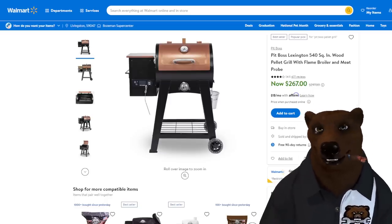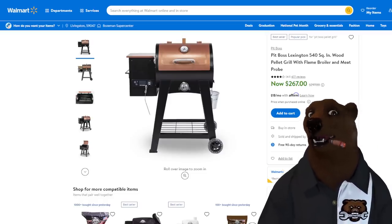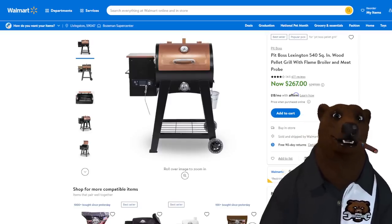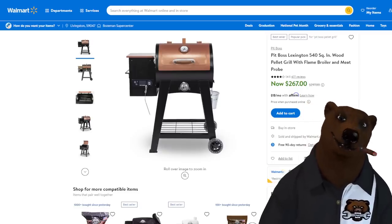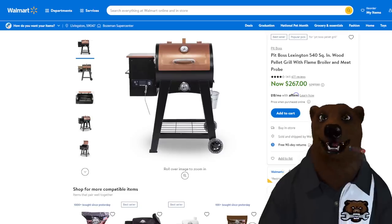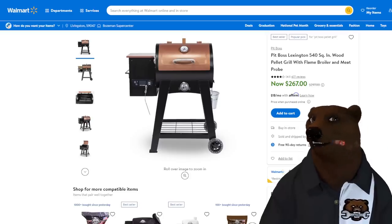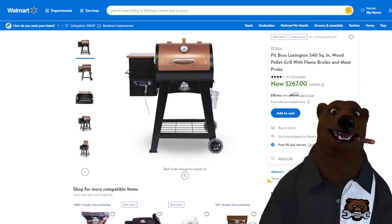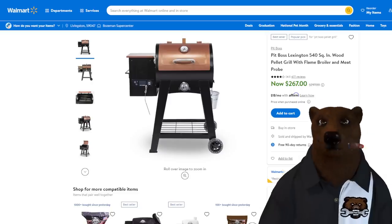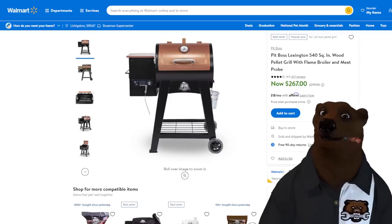Bonus buys — this one will not last long. We're looking at the Pit Boss Lexington 540 square-inch wood pellet grill. I just got my other pellet grill brought down to the shop — we did burgers and dogs the other day, doing a pork butt tomorrow and ribs on Friday. If you've got a shop, this is the way to do it: set it up out back, prep your meat the night before, throw it on in the morning, set it low and slow, check it every two hours, and by the end of the day you pull it off, take it home, and you've got hot fresh barbecue for dinner without any real effort.